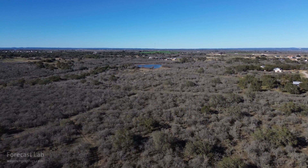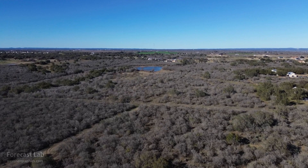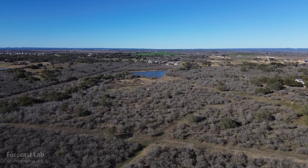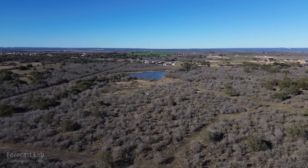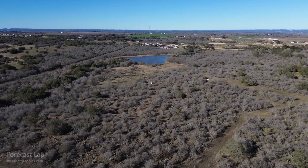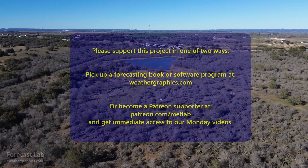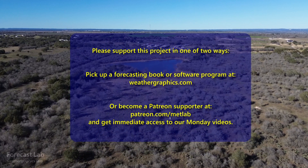That's about it for this edition of Forecast Lab. Thanks to our new supporters: Brooks, Tristan, Rogo, and also Alec — thank you for supporting the program. I will be on break next week, need to recharge and regroup and come at things fresh. We'll be back around the 28th or 29th — that Monday for supporters, and the 31st, Wednesday, for everybody else. Hope you have a great weekend and a great next week — see you soon!